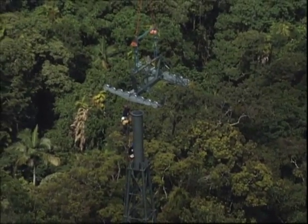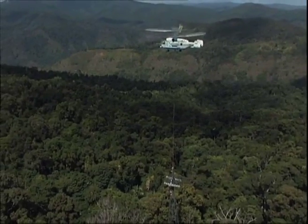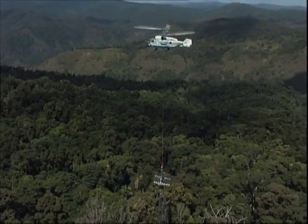The success Sky Rail achieved in the construction of its cableway set a new benchmark for low-impact construction in an environmentally sensitive area.